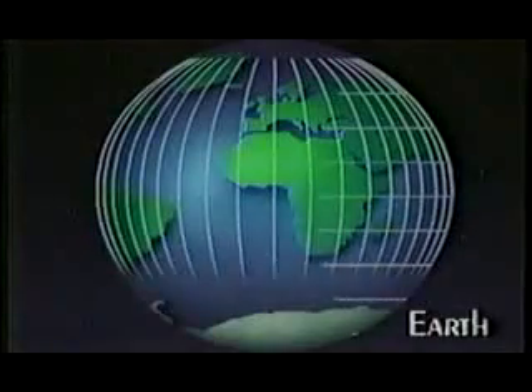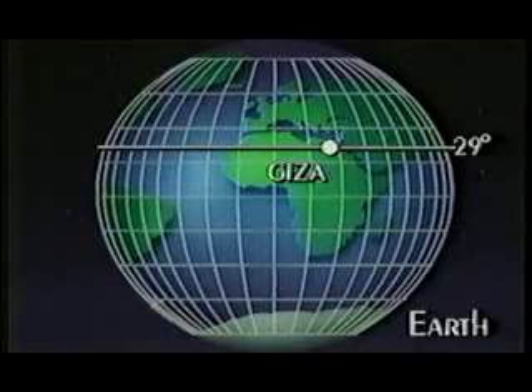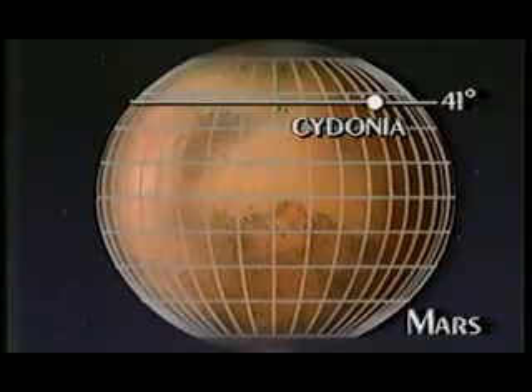Even the key latitude of Giza, north of the equator, is now directly linked to the D&M Pyramid latitude at Cydonia on Mars. That in itself is now the single most striking statement of intelligence on Mars that we have found.